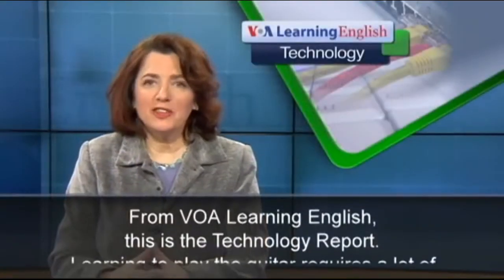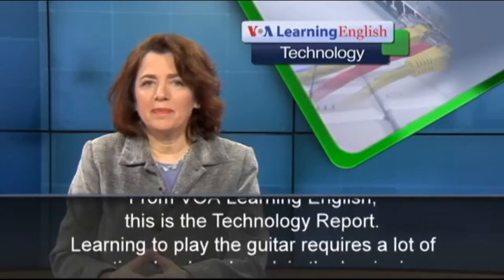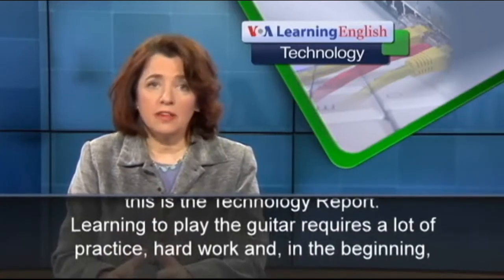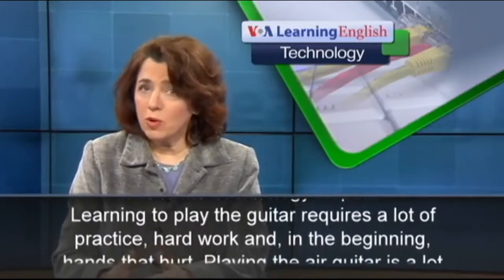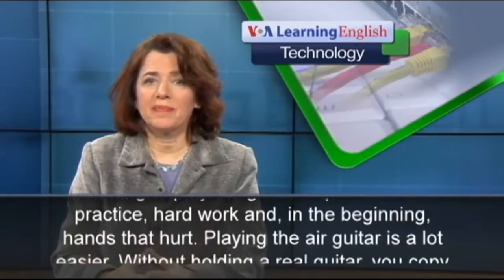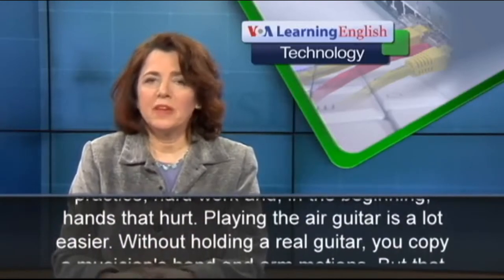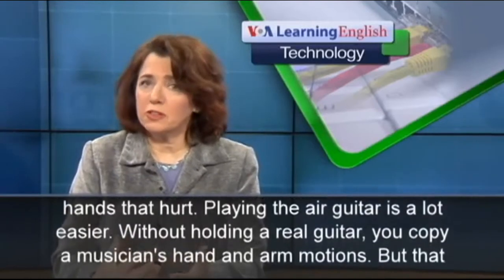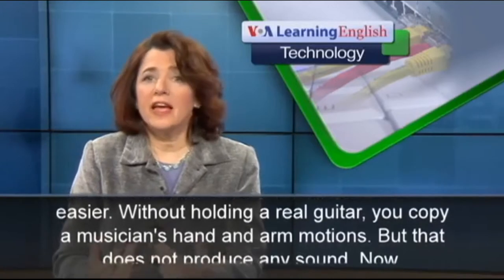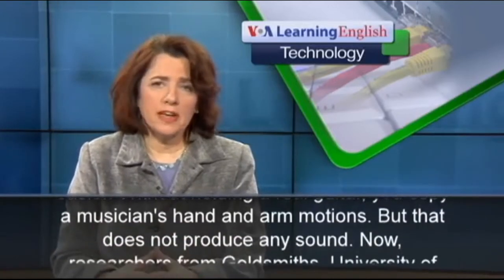From VOA Learning English, this is the Technology Report. Learning to play the guitar requires a lot of practice, hard work, and in the beginning, hands that hurt. Playing the air guitar is a lot easier — without holding a real guitar, you copy a musician's hand and arm motions. But that does not produce any sound.